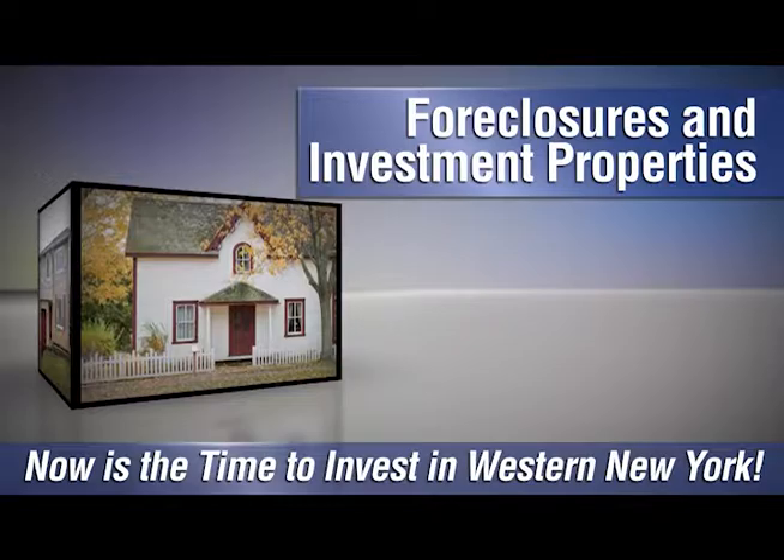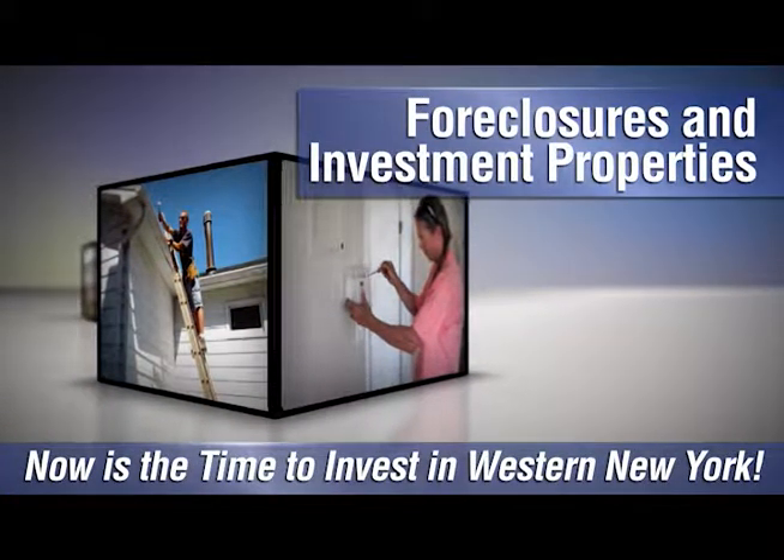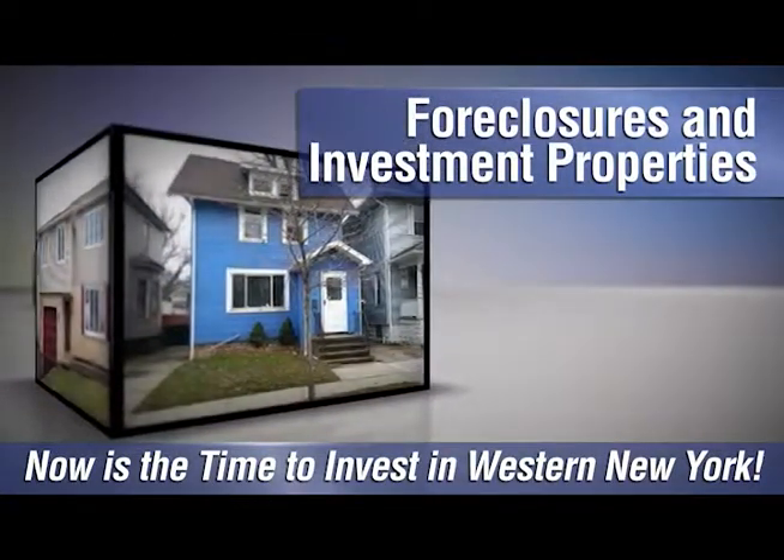We'll see you next time. There are plenty of foreclosures and investment properties throughout the region, and we can help you find the best ones on the market. Give us a call at Metro Roberts REO and we'll help you get started.